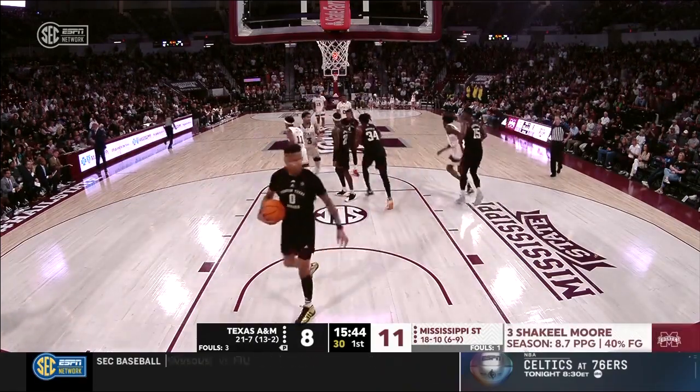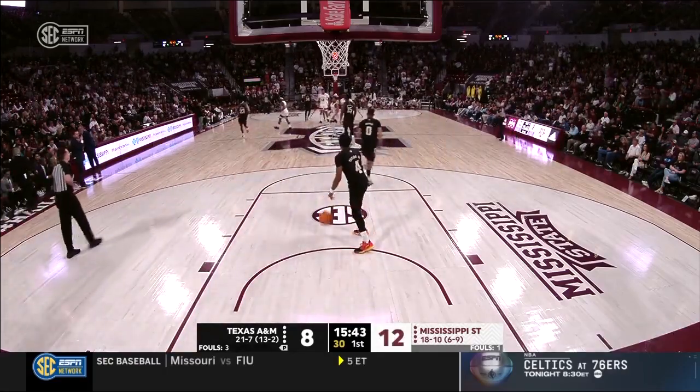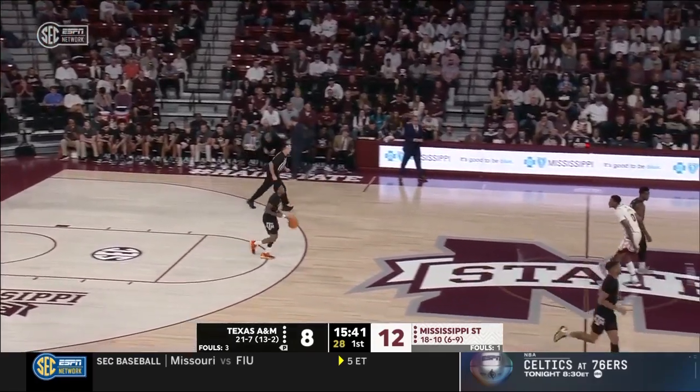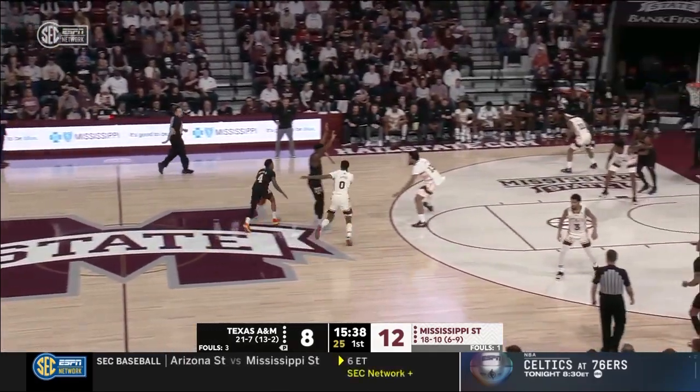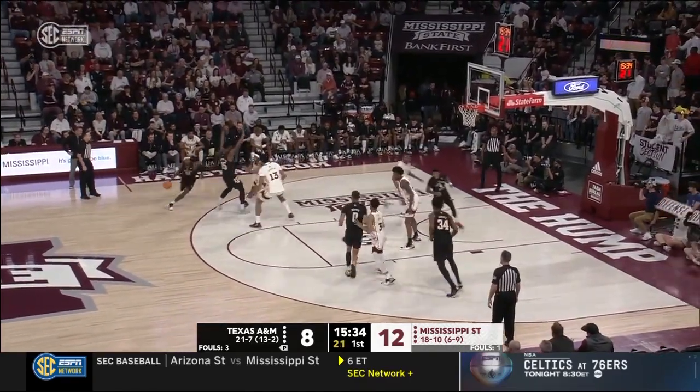Gilmore — 73% from the line — makes one of two, giving the Bulldogs a four-point lead. These two teams hot as of late — not just over the last few weeks but the last few minutes. A&M has made its last three shots; Mississippi State has made its last four.